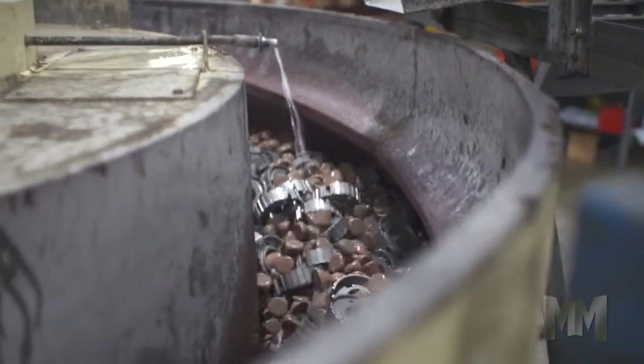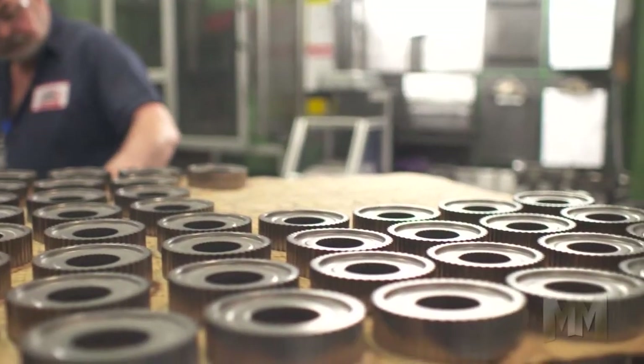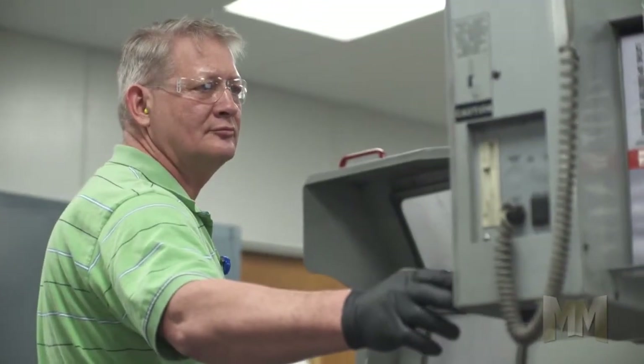Powder metal parts are an economical alternative to conventional machined parts, and in this uncertain economy, saving time, dollars, and materials is a win-win for Micro Metals and their customers.